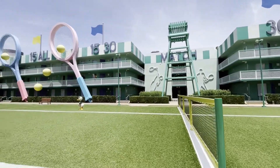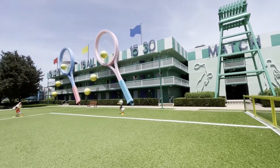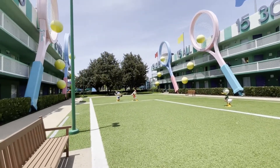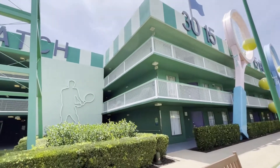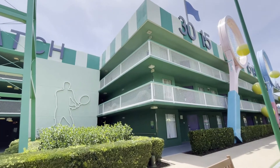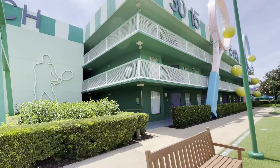It's like turf — kids can come and run around — and we are up on the third floor. This resort has three floors, unlike Pop Century which has four floors.